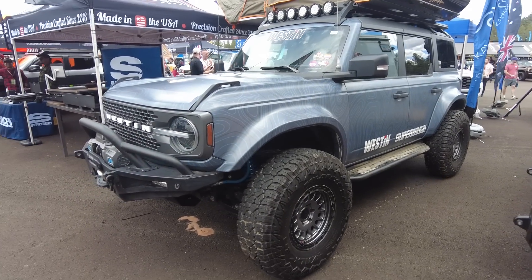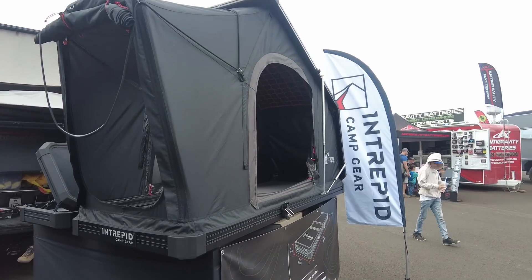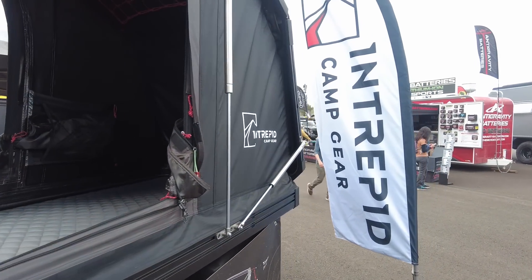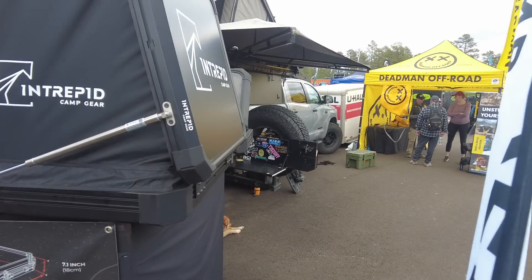There were tons of really sweet builds to look at, kind of like a SEMA setup. I thought this one rooftop tent was kind of unique — it takes up about half the roof rack space, is about one person wide, but has a very high top so you can get up on your knees or change clothes in it fairly easily.